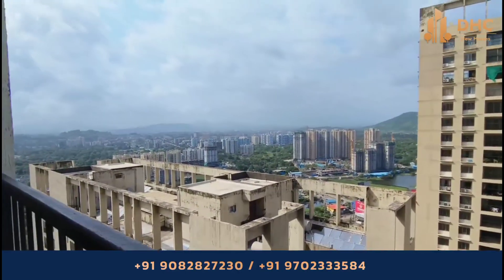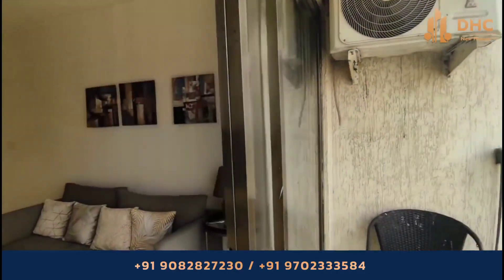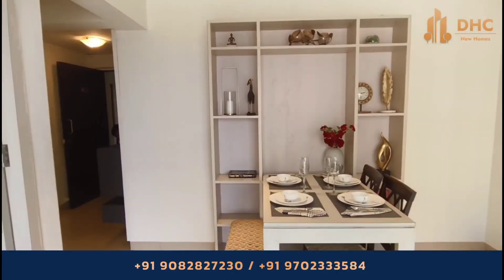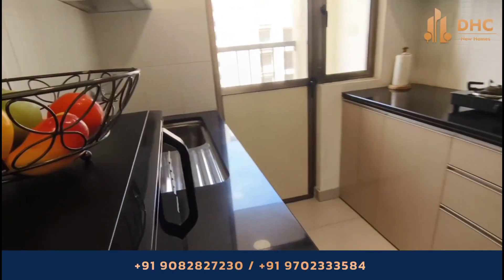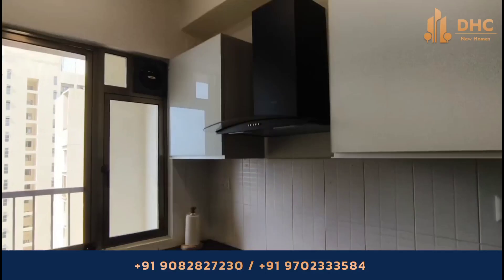For a 2 BHK, the area starts from 617 square feet and goes up to 793 square feet. For a 3 BHK, the area starts from 852 and goes up to 962 square feet. As the property is ready to move in, you can go and live there anytime.